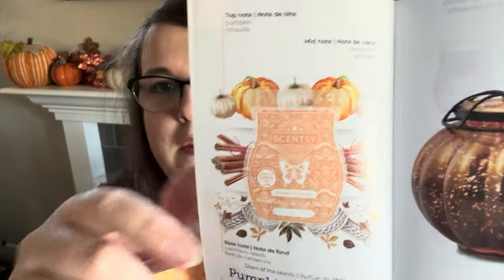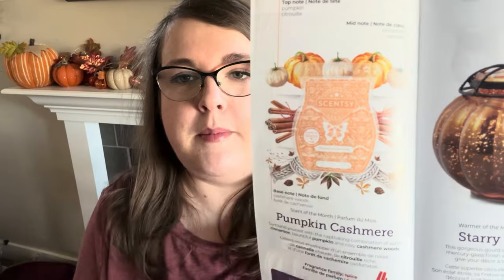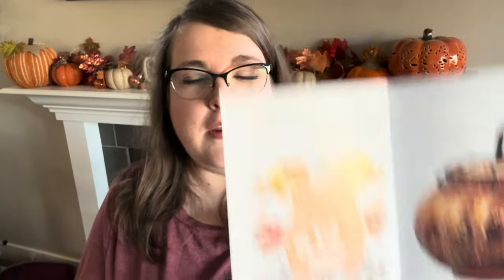I could not resist this warmer. It's a 20-watt bulb and it does light up. It's an orange tone when unlit — looks like it might be an orangier tone than the Enchanted Pumpkin. Scentsy's description of Pumpkin Cashmere is: surround yourself with a captivating combination of warm cinnamon, bountiful pumpkin, and cozy cashmere woods. It's in the Spice category. Top notes: pumpkin. Mid notes: cinnamon. Base notes: cashmere woods. I'm expecting a spicy but sweet and cozy pumpkin scent.